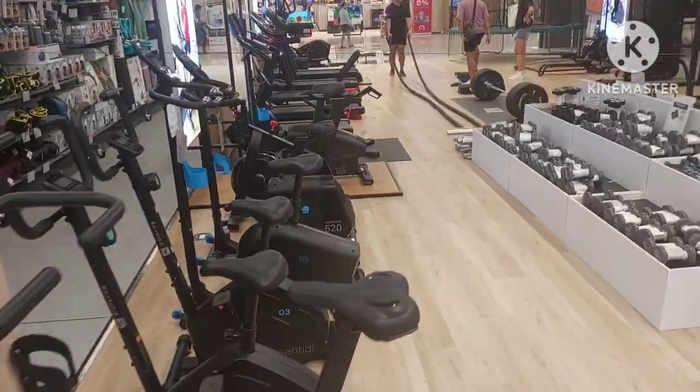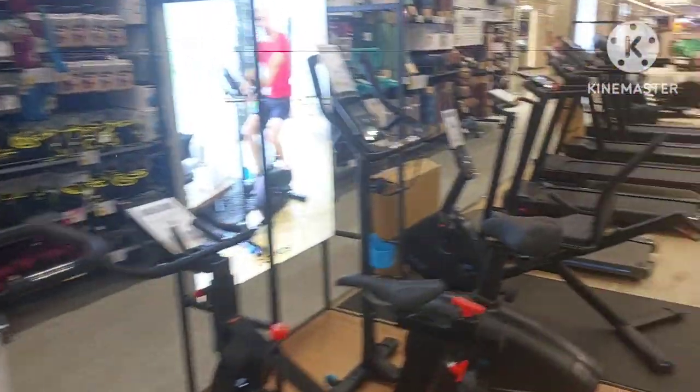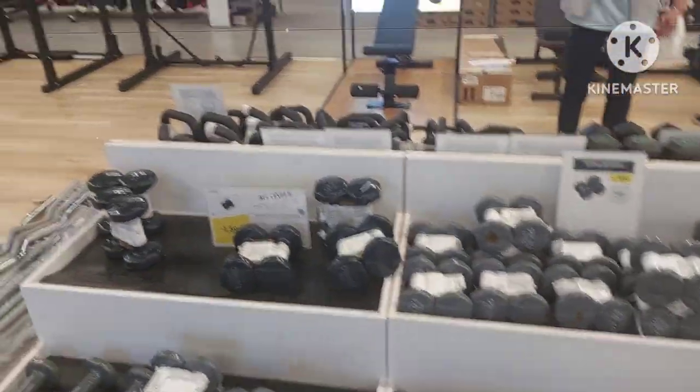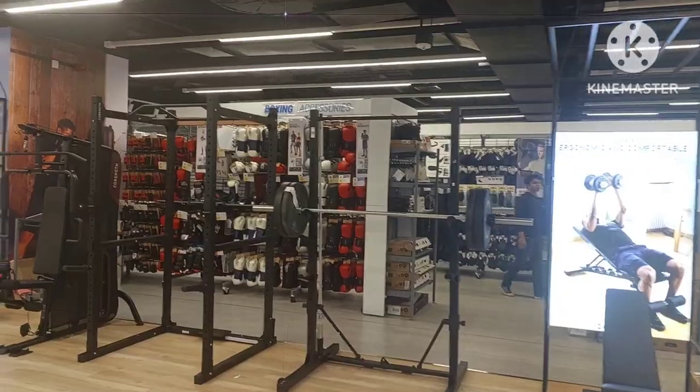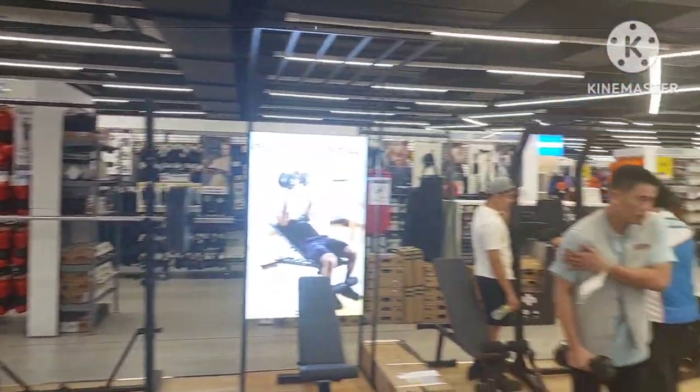They've got a weight section here — this is one of the only places that actually carries real weight equipment: real dumbbells, real exercise equipment, heavy-duty machines, and kicking bag stands.